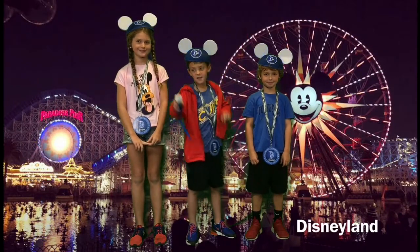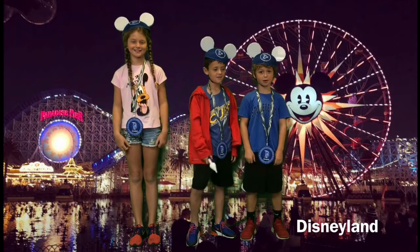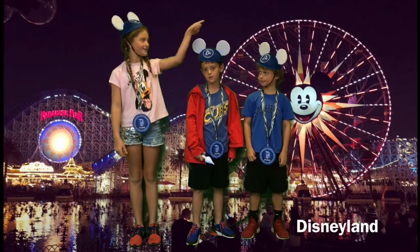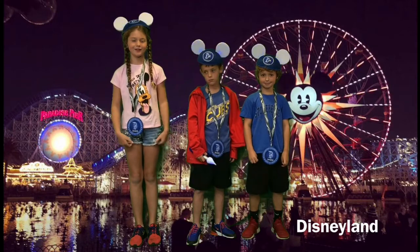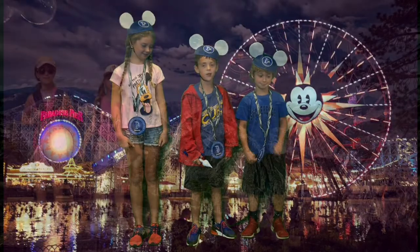There's Mickey. There's Goofy. Disneyland's most popular rides are Matterhorn and Mickey's Fun Wheel. Did you guys know that the Ferris Wheel is 160 feet tall? That's 49 meters to Australians. Let's go on the Ferris Wheel.